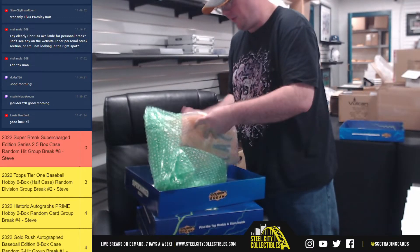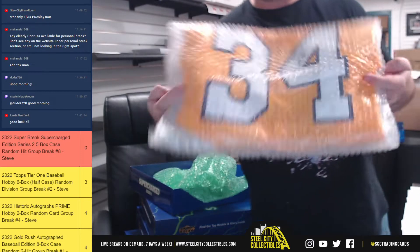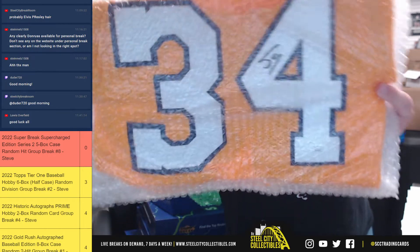And our third hit here is going to be a Shaquille O'Neal signed jersey, and that one is JSA certified.